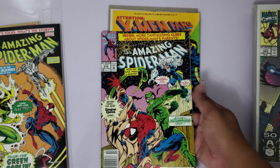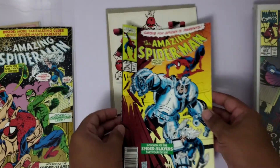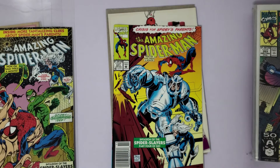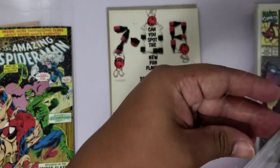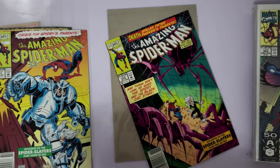Issue 370. Issue 371 - front and back. Issue 372.